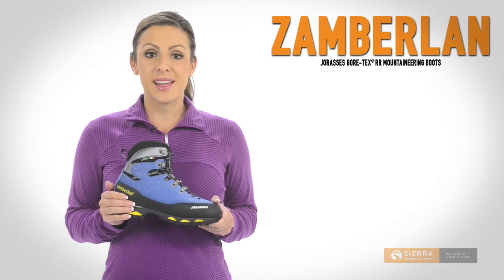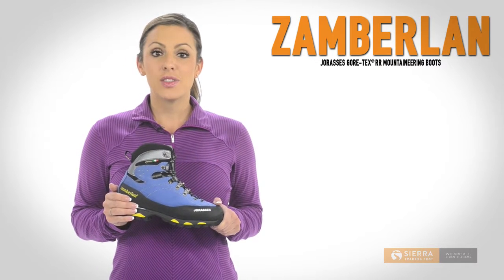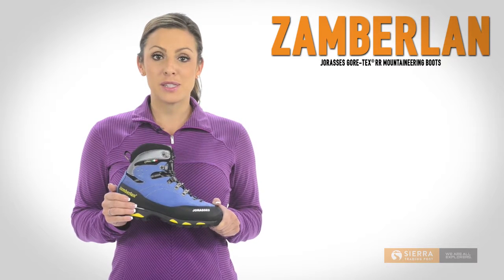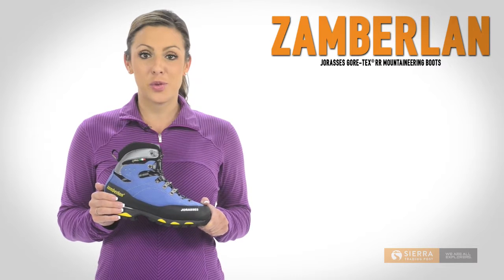A moisture-wicking textile lining helps keep your feet feeling fresh all day. The dual-density polyurethane midsole and a fiberglass shank deliver cushioning and durable support.